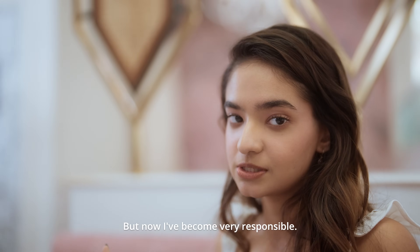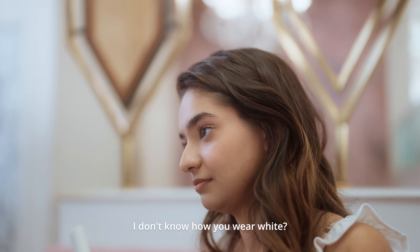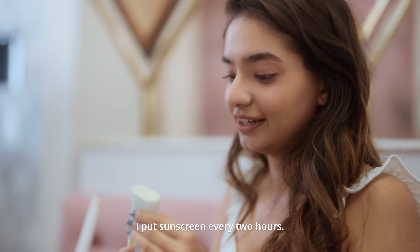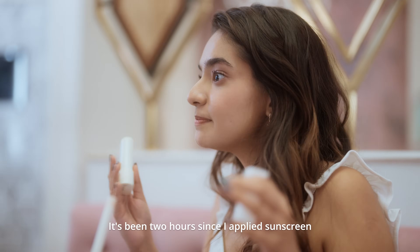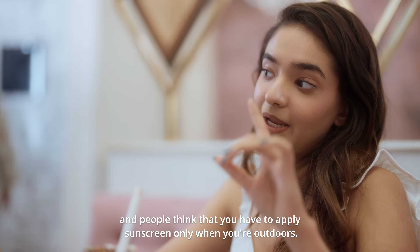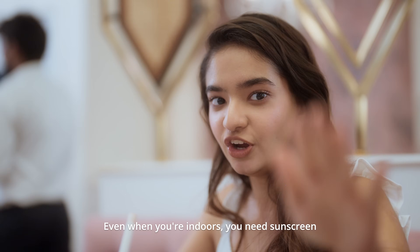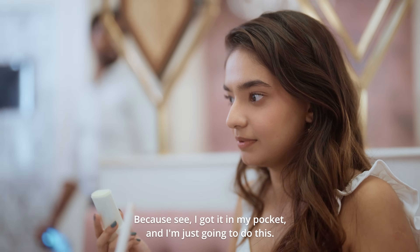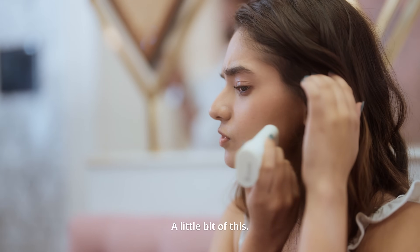But now I've become very responsible. I've turned 21. I'm responsible. Now you wear white and you can clean stuff. I wear white. I put sunscreen every two hours. It's been two hours since I applied sunscreen, and people think that you have to apply sunscreen only when you're outdoors — it's not true. Did you know this? Even when you're indoors, you need sunscreen. This is convenient, right? Because I got it in my pocket and I'm just going to do this.